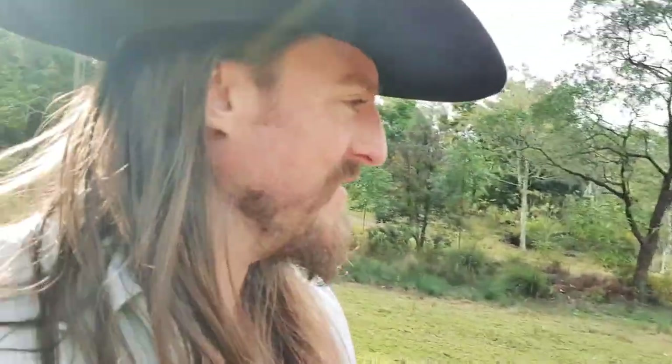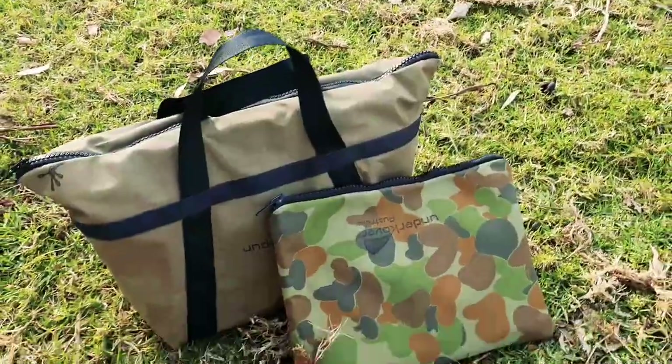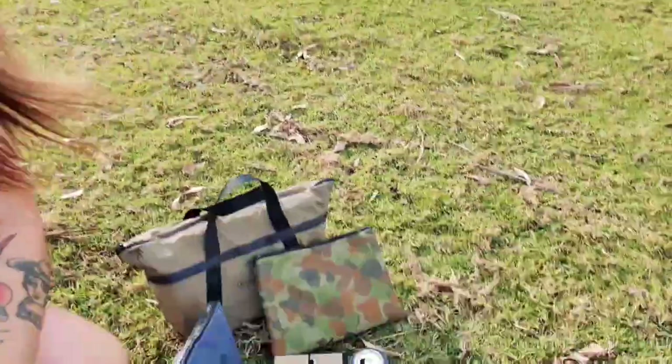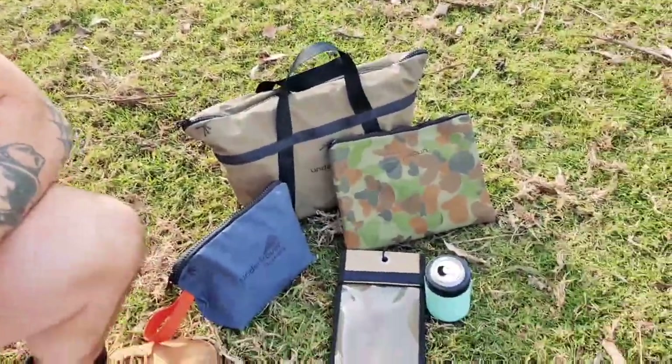A ton of different canvas stuff — he has a canvas addiction. A big part of these products is that they're basically gear bags essentially. A couple of things I've actually bought from these guys.